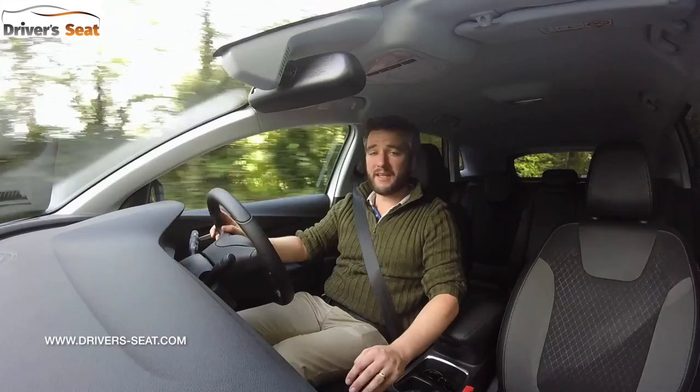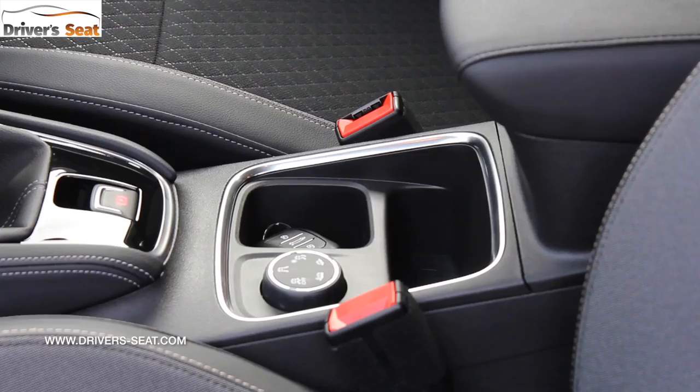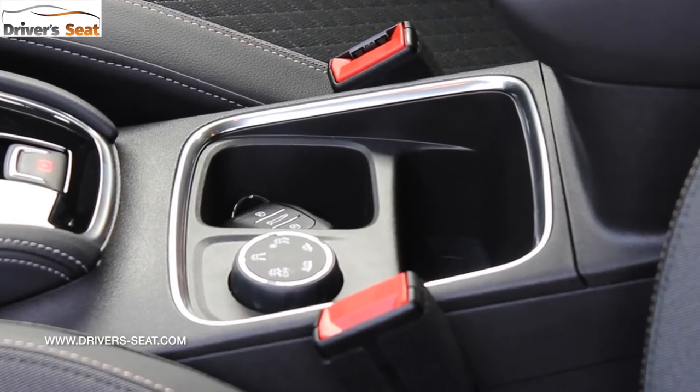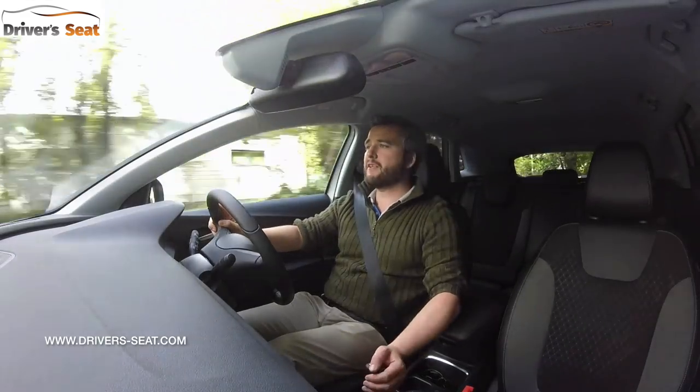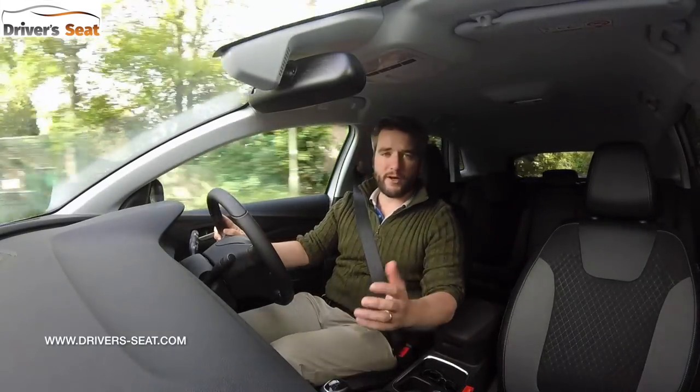The Grandland X is a front-wheel-drive car. It doesn't have an all-wheel-drive option, but it does have an enhanced traction control system called IntelliGrip. It has five settings including Normal, Sand, Snow, Mud and Traction Control Off.